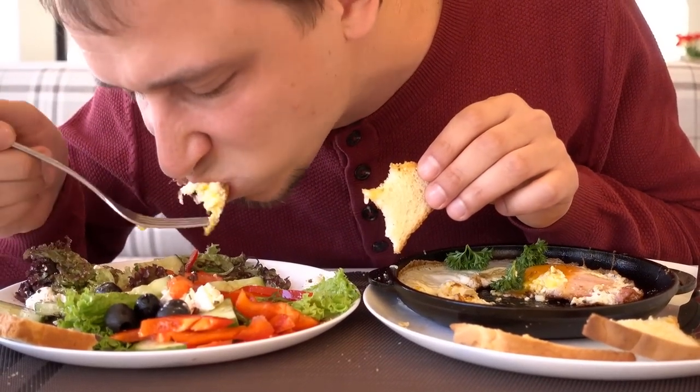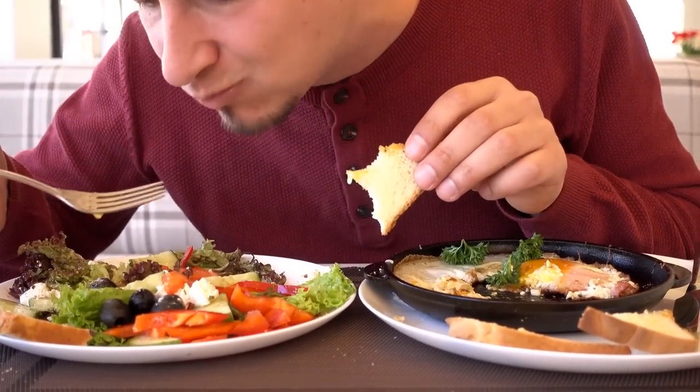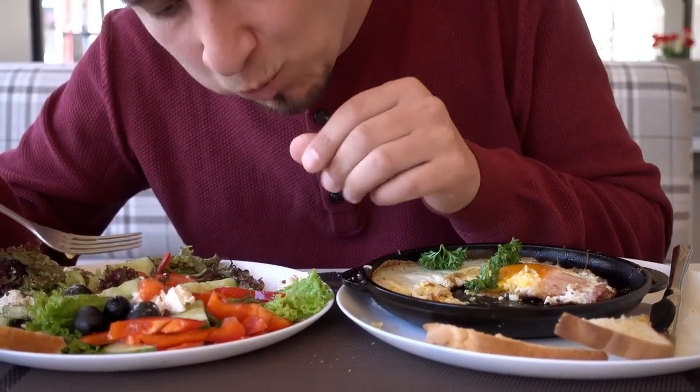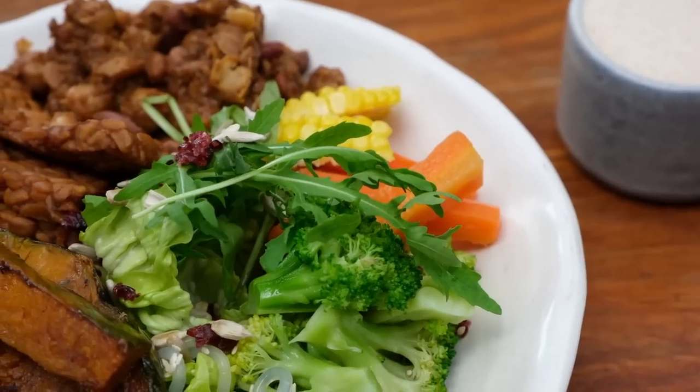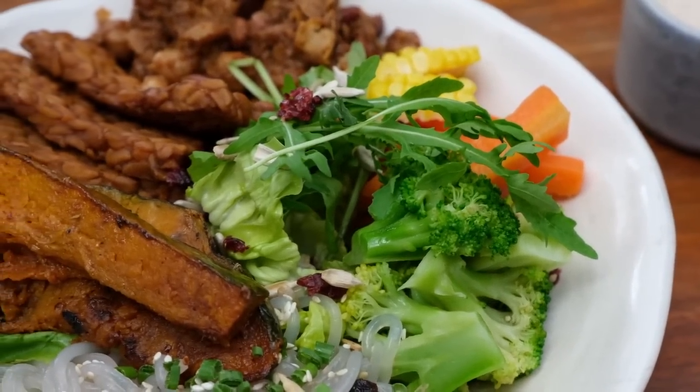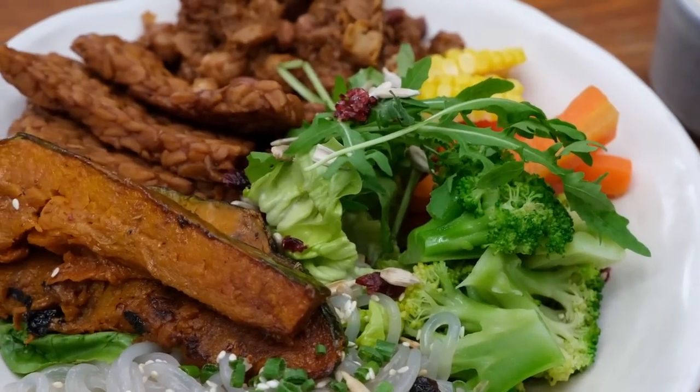If you're a diabetic, you know how important it is to be mindful of your diet, exercise regularly, and monitor your blood sugar levels. But have you ever thought about the role that minerals play in managing your diabetes? Yes, minerals are essential for overall health and well-being, but did you know that some minerals can be particularly beneficial or harmful for diabetics?